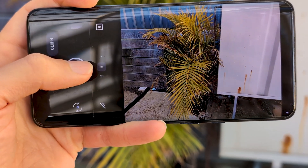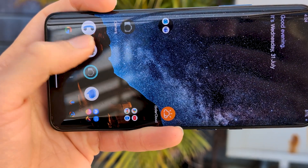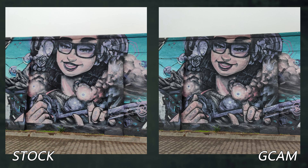Camera performance was fine with the stock camera, but as usual I much preferred Gcam. The colours were just more accurate, and contrasting scenes looked punchier compared to stock, which often looked a bit flat and out of focus.